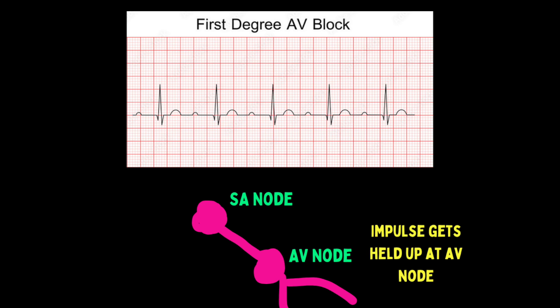First-degree blocks are really no big deal, and the P-wave does eventually get to fire and dump its load, but there's a delay. The PR interval is going to be greater than 0.2 seconds, which is five small boxes. First-degree blocks are usually pretty benign, and honestly I usually only catch them when the EKG strip prints out and I realize it's a first-degree AV block.